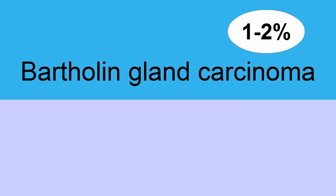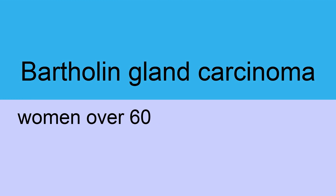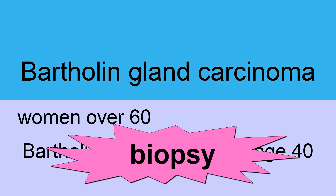Bartholin gland carcinoma accounts for 1-2% of vulvar cancers. The Bartholin glands have ducts that open into the vestibule at the 4 and 8 o'clock position on each side of the vaginal orifice. Bartholin gland carcinomas generally occur in women over age 60; however, any Bartholin gland mass in women over age 40 should be biopsied.